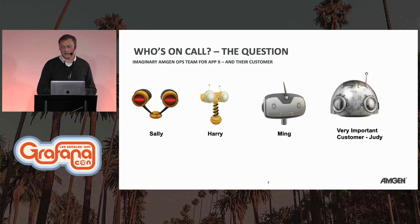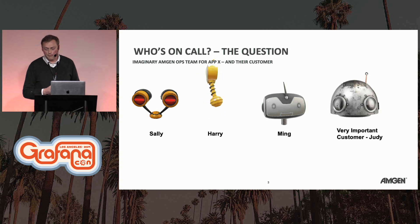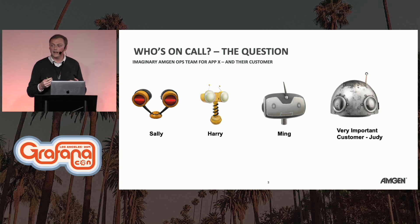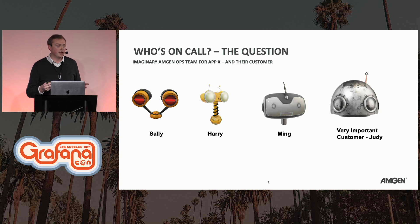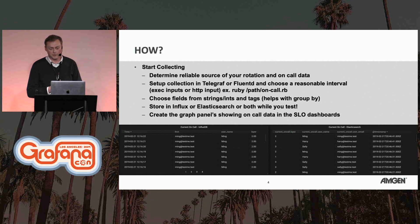We're going to talk about an imaginary ops team at Amgen. We'll introduce Sally, Harry, Ming, and their very important customer, Judy. We're going to talk about how to collect on-call data into Grafana, and there's a lot of value in collecting that, no matter the size of your team or organization. We'll look at it from two categories: the operations point of view and the on-call management point of view.